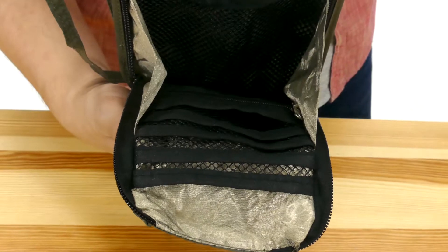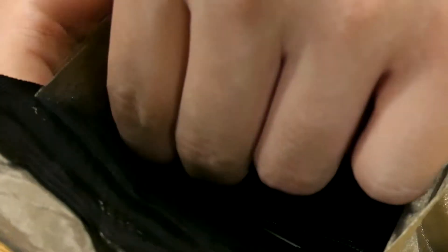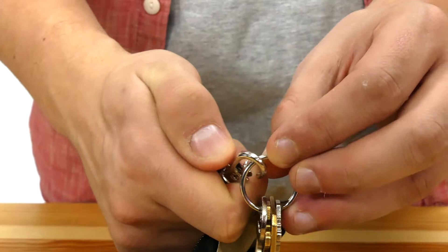The other side has five slip-mesh pockets. The one-zippered pocket is perfect for credit cards, cash, or coins, and the key fob keeps your room keys handy.